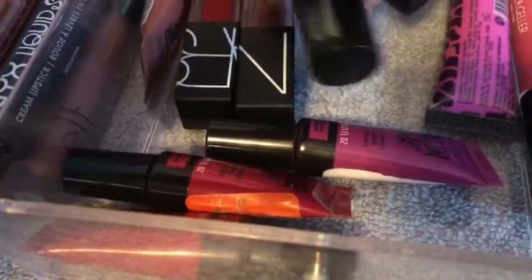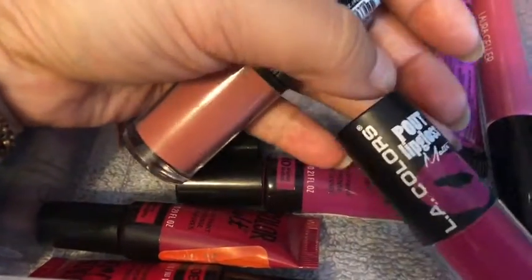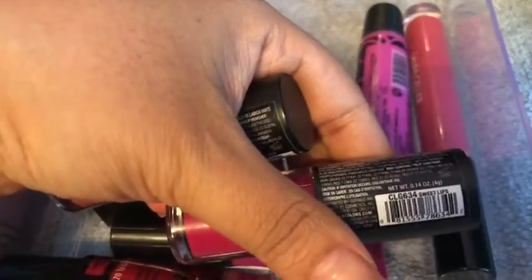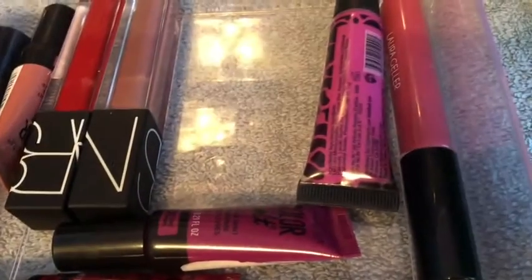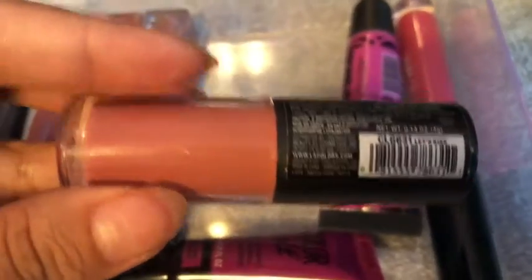I'm debating on if I want to keep these. These are the LA Colors Lip Pout lip gloss — it's a matte — with their liquid lipsticks. This one is in the shade Sweet Lips — I don't have a shade like this — and then this one is in the shade Let's Kiss.